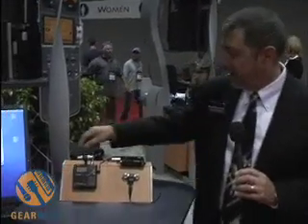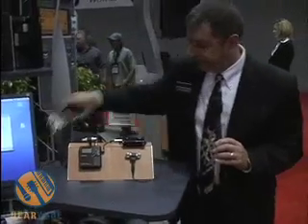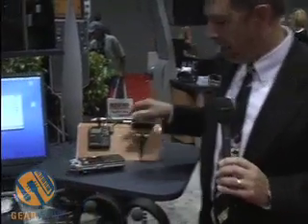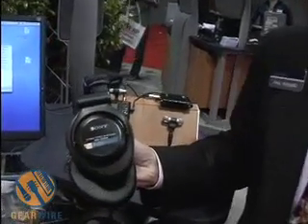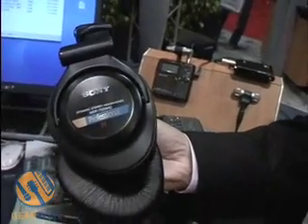There's one more piece I wanted to tell you about, which is kind of a complement to both the D1 and this MZM100. That's our new 7509 HD headphones. These are brand new headphones from Sony, and they are capable of going out to 80K in frequency response.